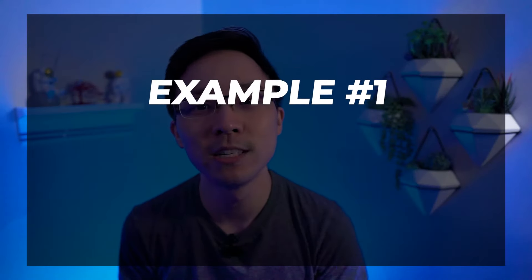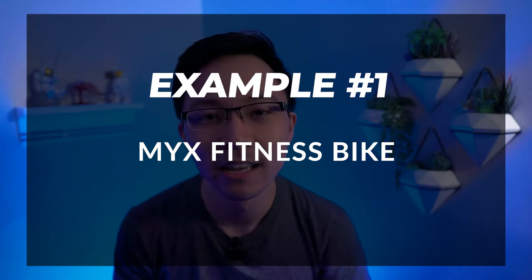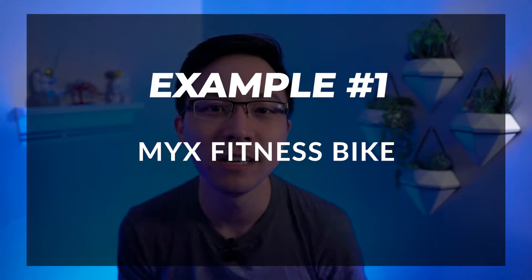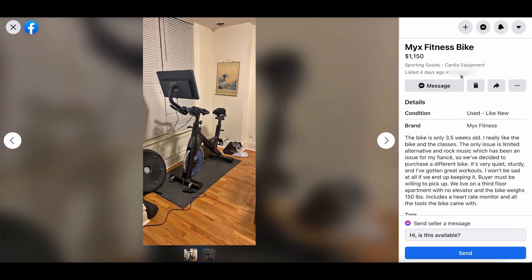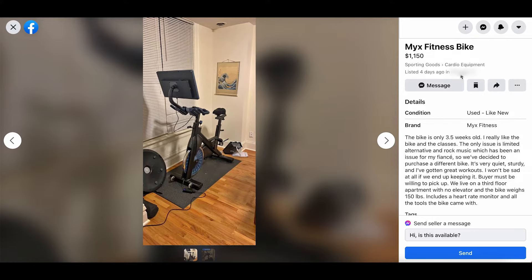Our first listing example is going to be for a mixed fitness bike. In case you don't know what these are, they're essentially knockoff Peloton bikes that are sold a little bit cheaper than a Peloton. Let's go over this description and see what we could potentially improve. Here we can see that the listing title is 'Mixed Fitness Bike.' It is properly listed in sporting goods under cardio equipment, and we have the like new condition selected as well as the brand, which is mixed fitness.